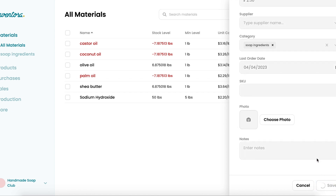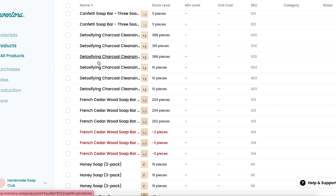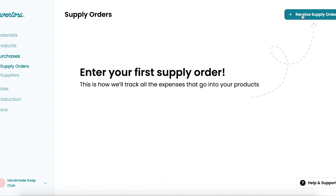Everything that's important — your stock level, unit cost, even your supplier for that specific ingredient. You can see exactly when you're running low on ingredients and create a supply order for your next run of materials.